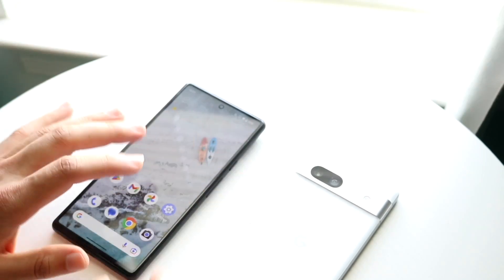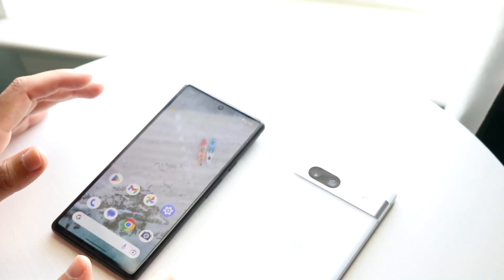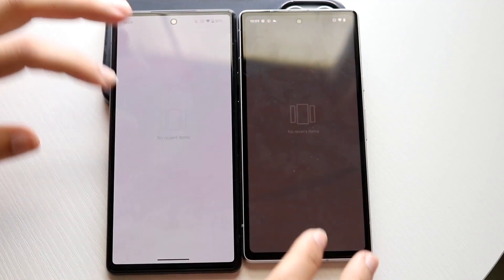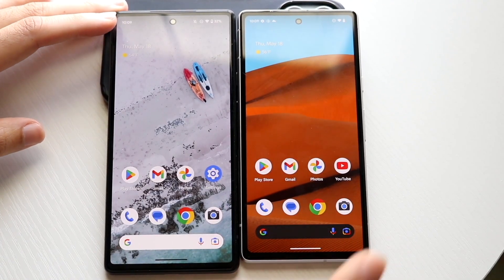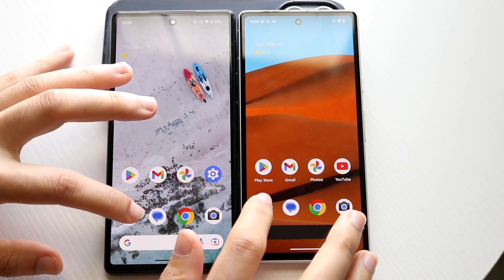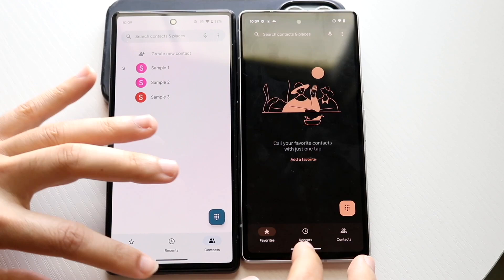The chipset inside has eight gigabytes of RAM as well, so let's see which one is a faster phone. All the apps are cleared in the background. The Pixel 7A is on the right, the Pixel 6 is on the left. Let's get into it — phone calls, three two one, kind of the same thing.